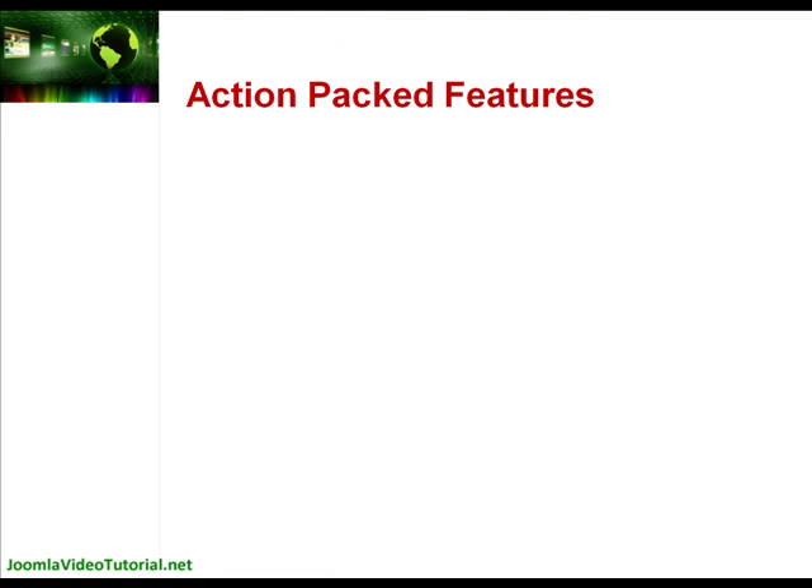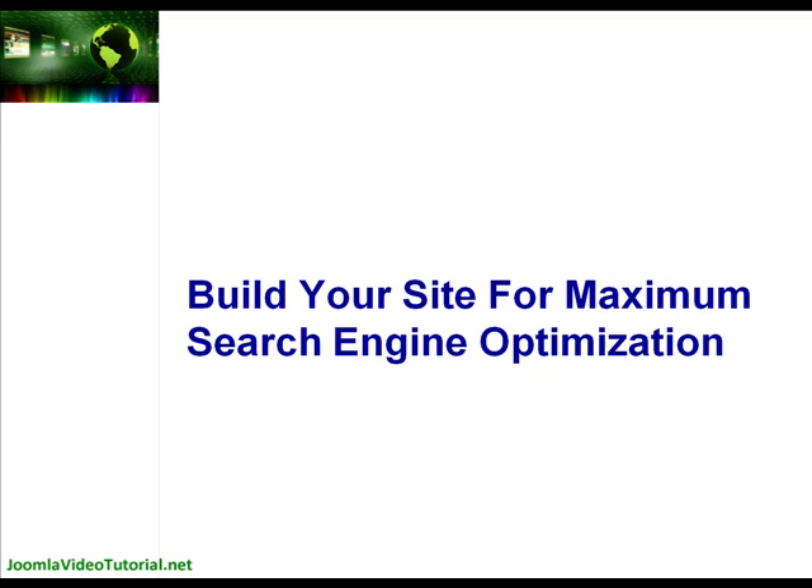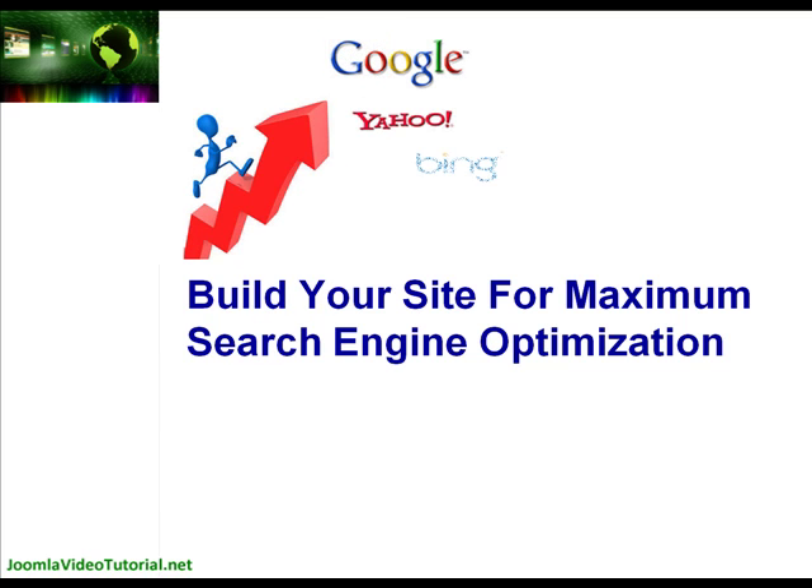And here's a couple of action-packed features our competitors are not offering you but will get you ahead of the pack. We'll also be giving you tutorials on how to build your website for maximum search engine optimisation to get high rankings on search engines fast, so potential customers can easily find your site and purchase your products.